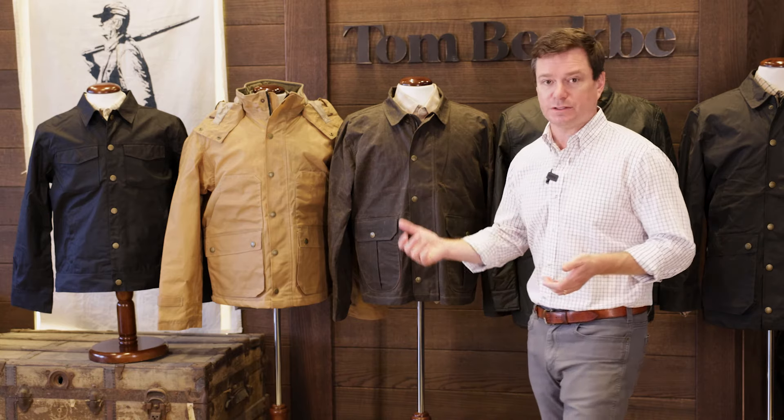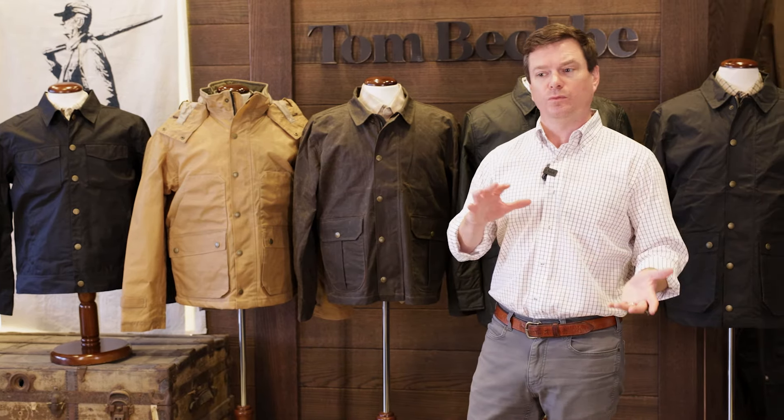So here you've got the six jackets that we make at Tom Beckby. Waxed outerwear is the core of what we do — we like to think that we're experts in it. What you've got in the six jackets we make for men is really a range of different lengths, different weights, and different design features for the different applications. So a lot of versatility here — we almost certainly have a jacket for every guy out there. Take a look at each one and find the one that's right for you. You can pick them up at tombeckby.com or any one of our four stores: Birmingham, Alabama; Oxford, Mississippi; Tuscaloosa, Alabama; and Middleburg, Virginia.